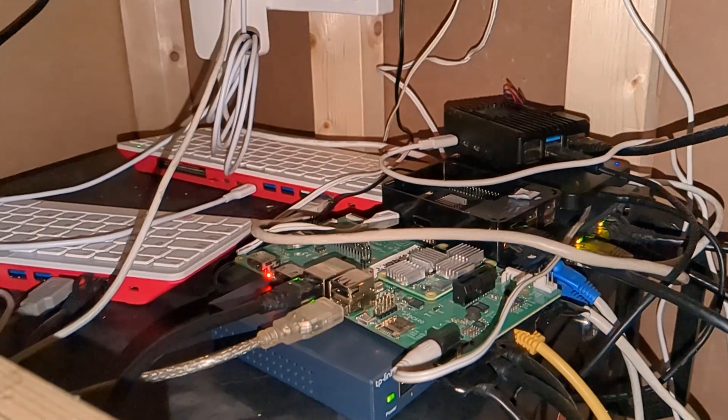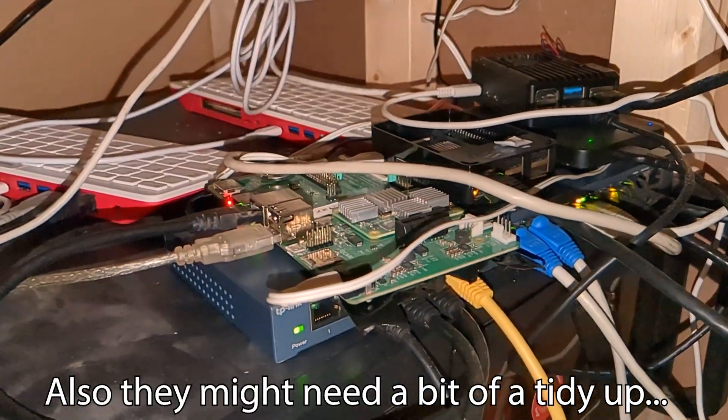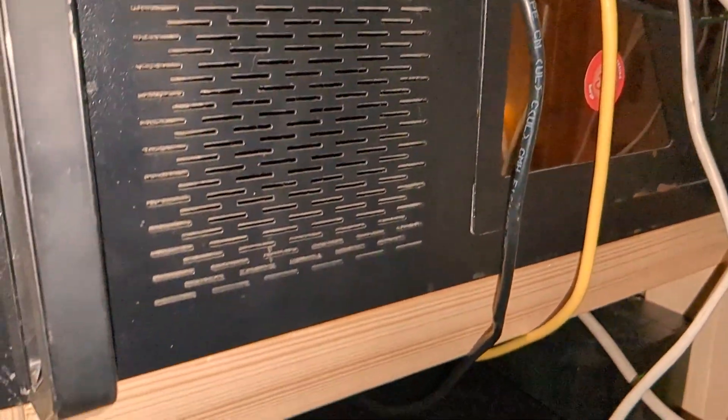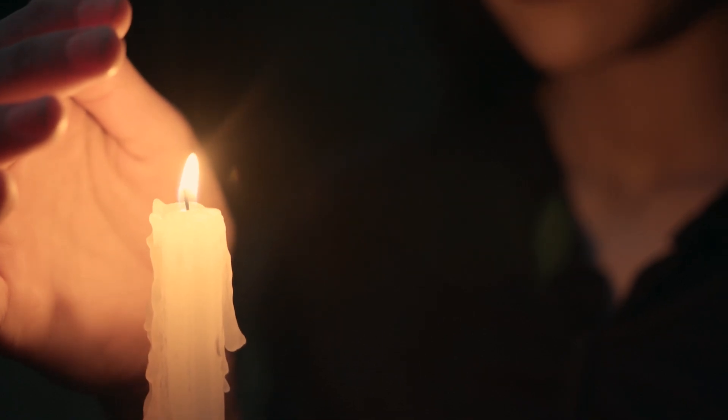I have several computers running 24/7 that serve my website, a Mastodon instance that you can follow me on — the link is down below — and I've also got a NAS and a home media server. Now I could turn them all off, but if we go down that route, I may as well turn everything off and just sit in the dark. But the last I knew, this was 2023, not 1983.